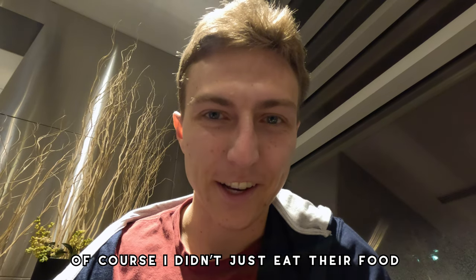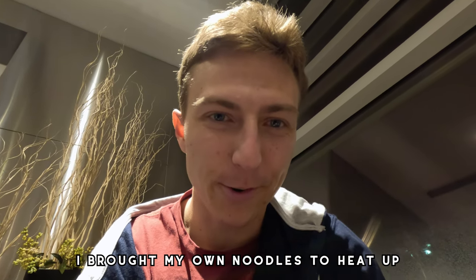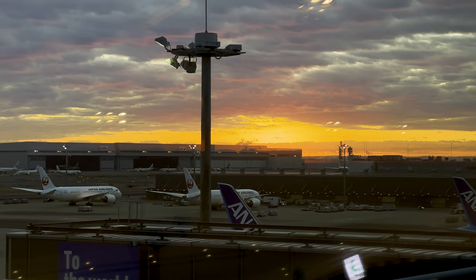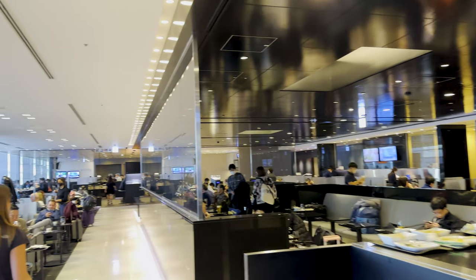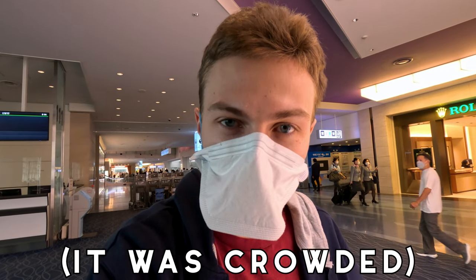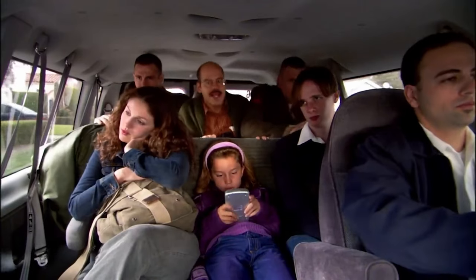I didn't just eat their food — I brought my own noodles to heat up. I had to leave the lounge early because it was nice at first, but then it turned into that scene in Arrested Development when Tobias gets a van to the airport. How many more stops are we going to make, honestly? But it's almost time for us to board our flight anyways, so it's fine.